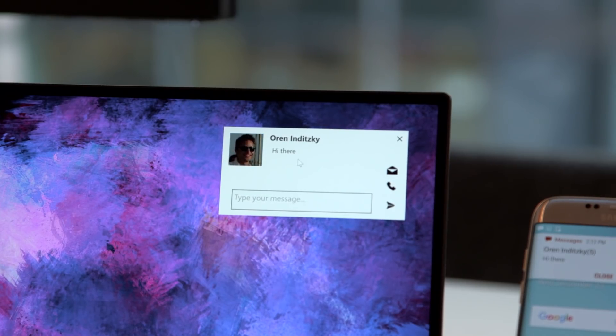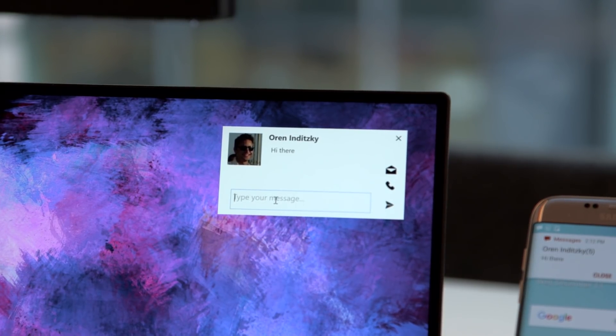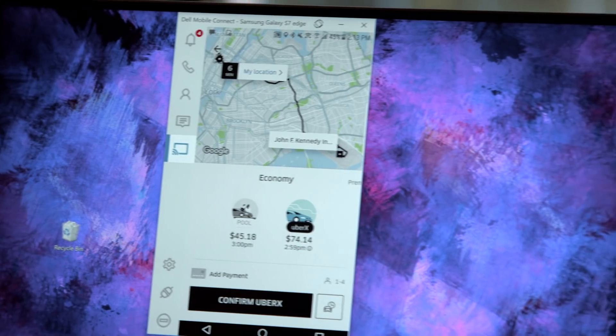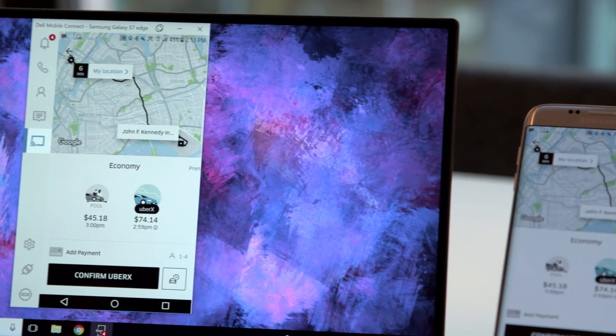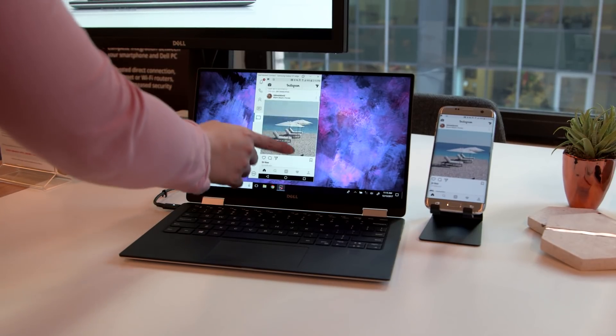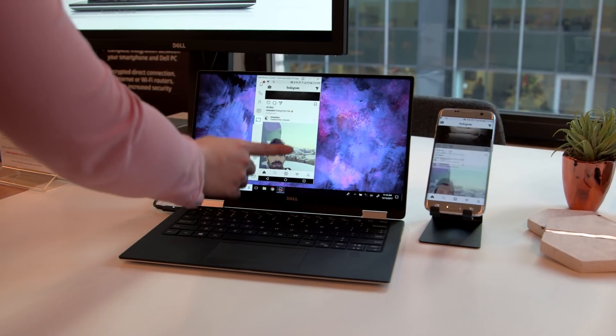With Android phones, you get more functionality — you can actually run full apps on this virtualization of your phone on the desktop. So you can do things like order an Uber, use Snapchat, play Pokemon Go, or any mobile game that might benefit from having PC controls instead of using your phone and your fingers.